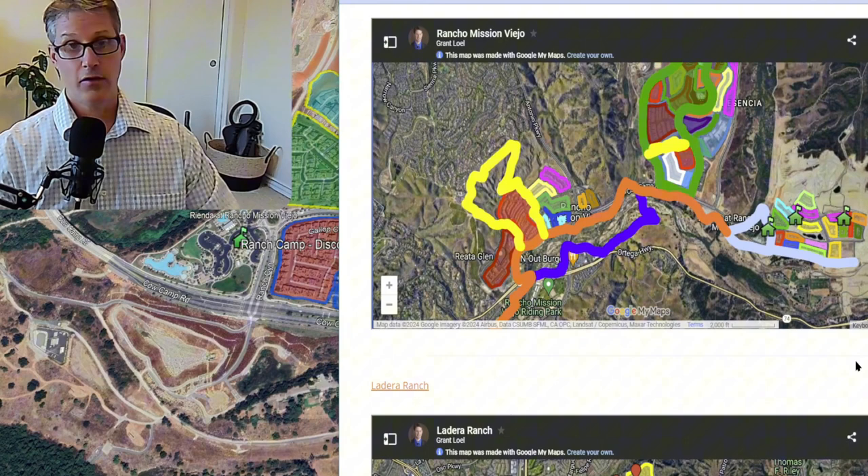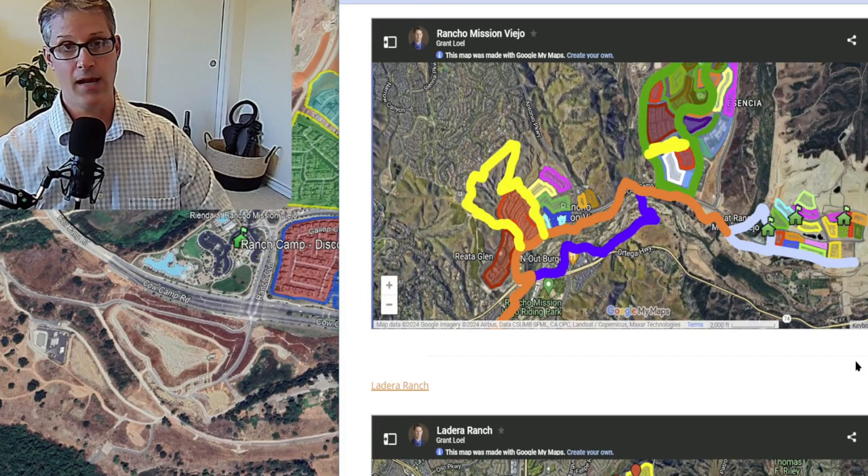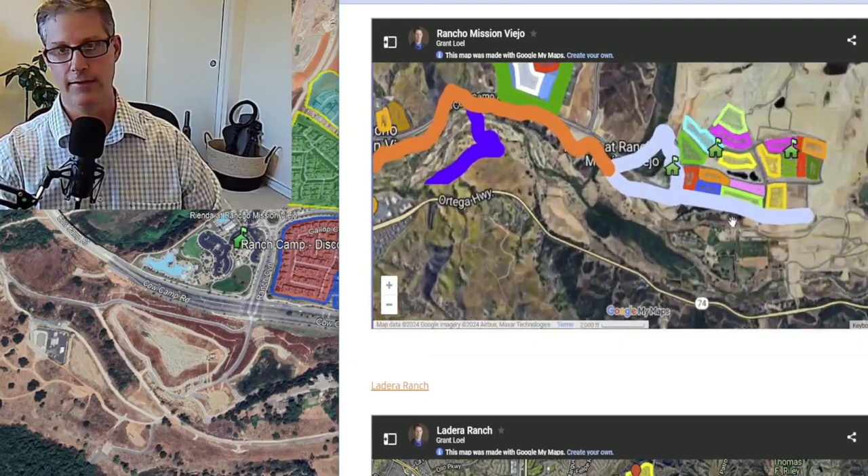If you're in Rienda, make sure before you get to Rienda, you bring up the map. Because once you have it up, you're fine. But some areas of Rienda don't have good cell signals, so bring it up before you get there.